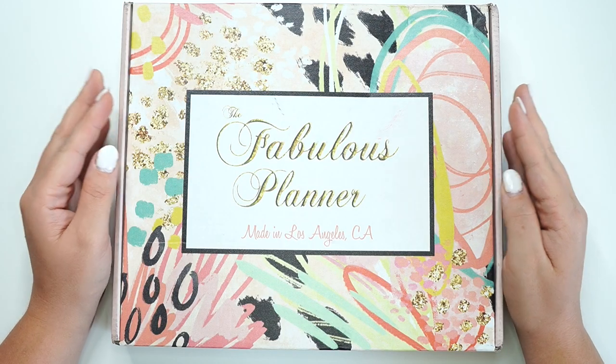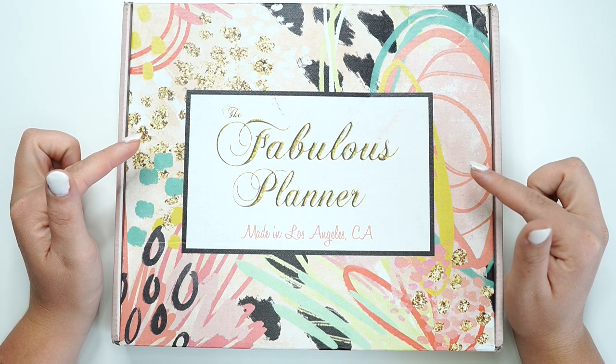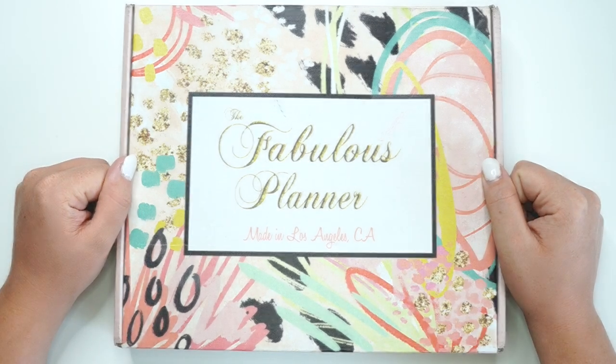Hey planner babes, it's Amber from Amplancer Day. Just want to come on and do an unboxing of the fabulous planner luxury box. So make sure you stay tuned.